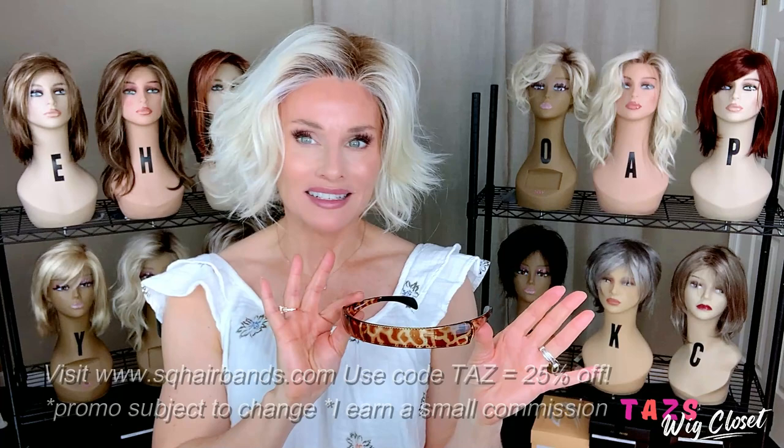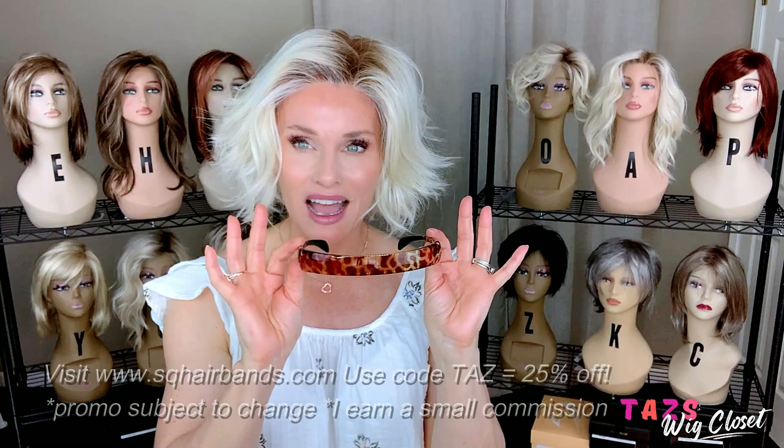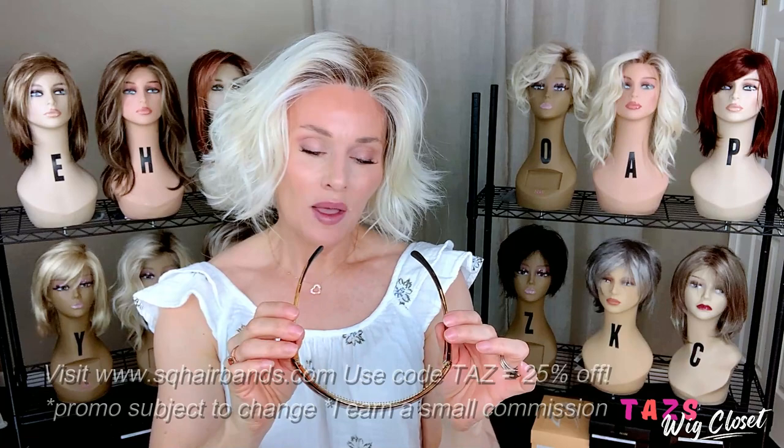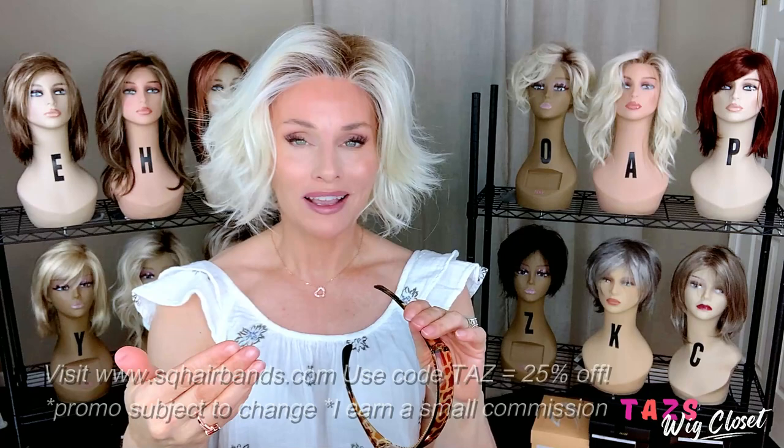This is one of the new designs that just came out — a beautiful giraffe print. Isn't that lovely? Julie reached out to me several weeks ago and said, 'Taz, I made this band and I thought of you for a couple of reasons. This band is so classy and yet fun, which reminded me of you.' And then she said that the giraffe hails from Tanzania, Africa, which was just a fun little play on words — Tanzania, Taz — the letters are all in there.